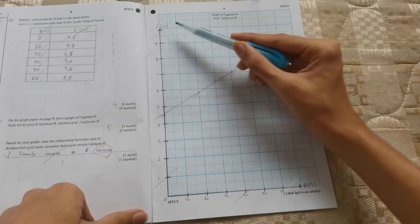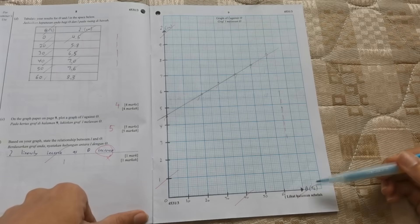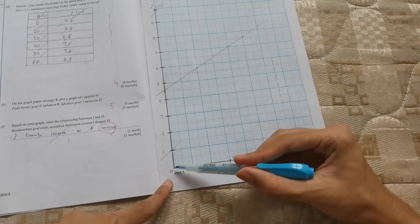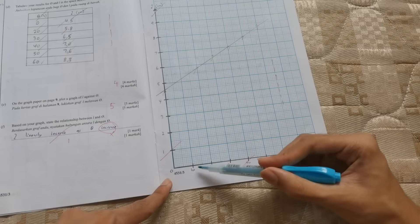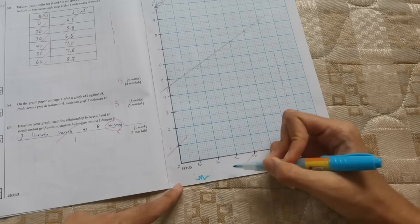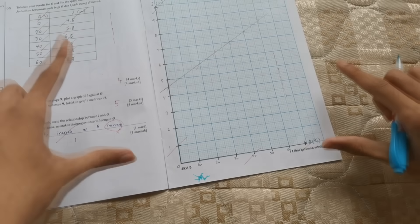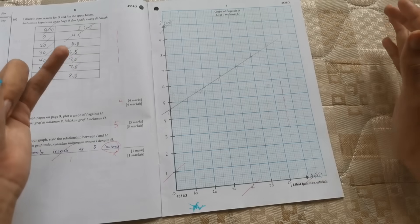Your axis headings for both Y and X must include units — don't forget that. For length I wrote cm, and for temperature I wrote degree Celsius. Always start from 0 and increase uniformly. Don't use unusual symbols for physics — those are wrong. The scale must be neat and as big as possible, with a minimum of 2/3 of the graph paper. The example shown is already good and large enough.